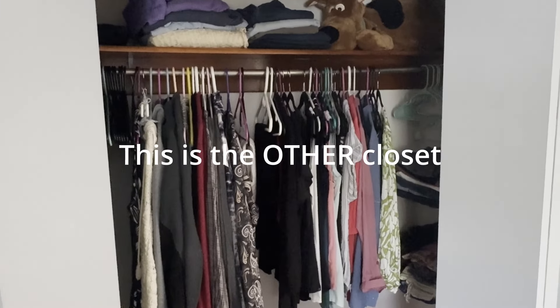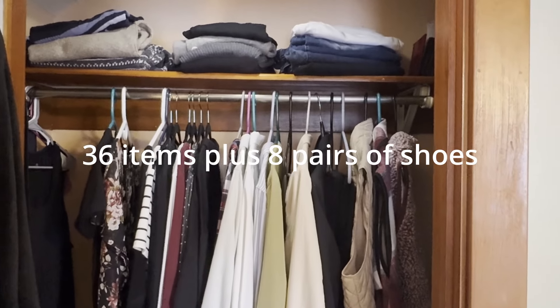I also went through my camis and tank tops — I layer those underneath because I get cold — and got rid of a couple that were old and stretched out. I went through my scarves and just moved the more spring/summery ones to the other closet, keeping out what I think I'll likely wear. Scarves are nice just to change things up. That's about it! I'm curious if you're going to try a capsule wardrobe — if you are, not only do I want you to like this video, but put a thumbs up in the comments so I know you're going to give it a try. Thanks so much and have a great day!